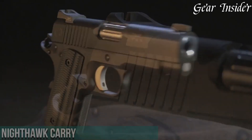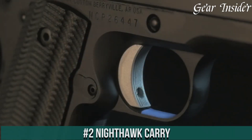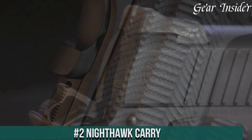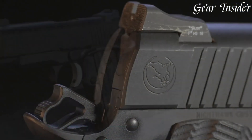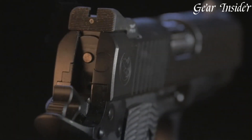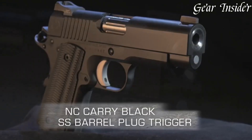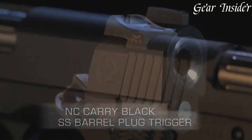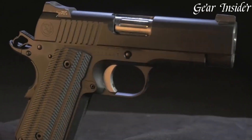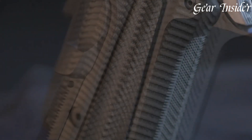Number 2: Nighthawk Carry. A compact and discreet powerhouse that encapsulates Nighthawk Custom's dedication to craftsmanship and performance. Chambered in various calibers such as 9mm and .45 ACP, this firearm is meticulously crafted to serve as a reliable everyday carry option. The Nighthawk Carry features a compact frame for easy concealability and comfort, making it ideal for those seeking a reliable firearm for self-defense.